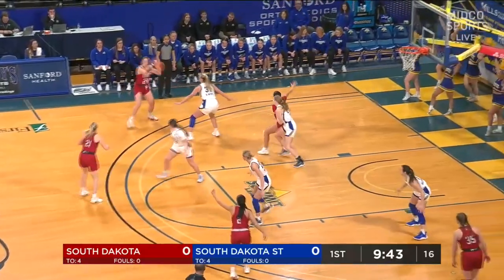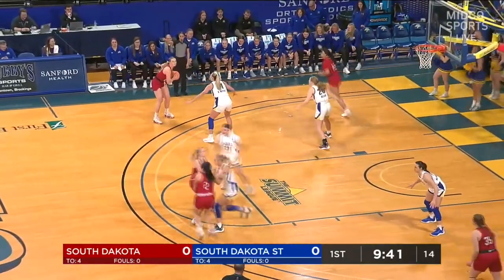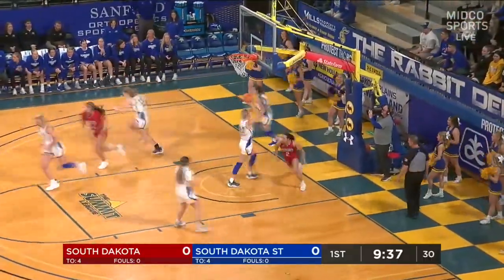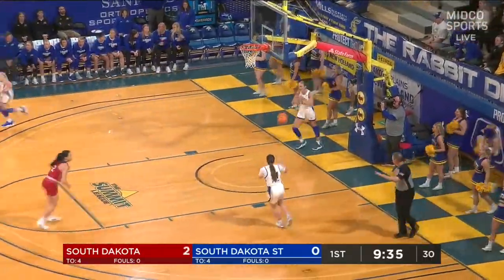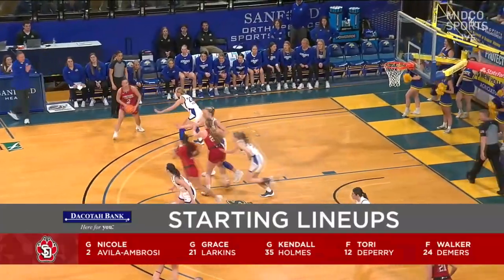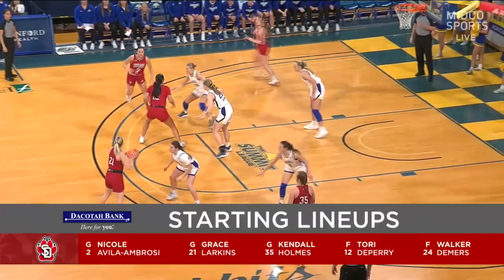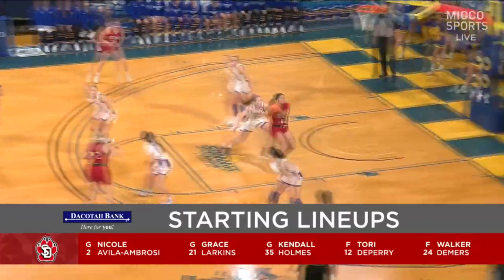You will see SDSU defensively mix in both some man and zone concepts, something they've preached a little bit more this season. With both of these teams, they do a really good job of moving the basketball. They're very unselfish, there's not a lot of dribbling, but they're really good passing teams.